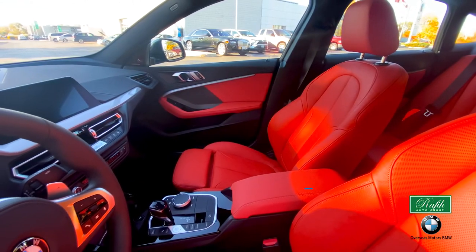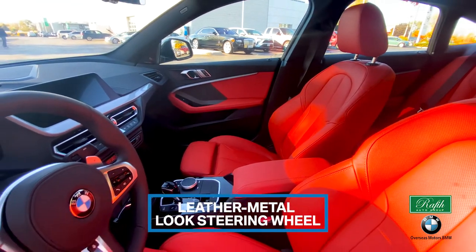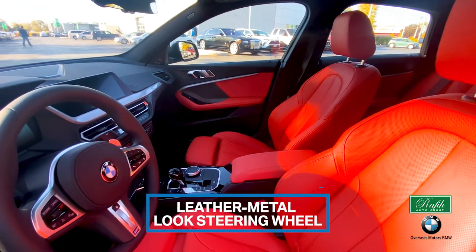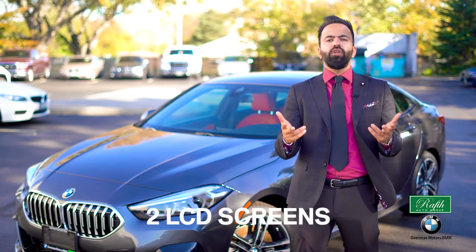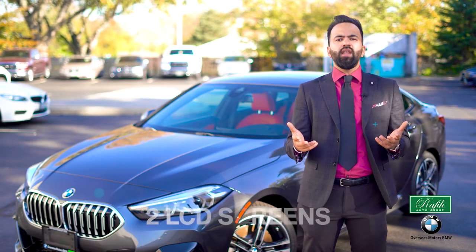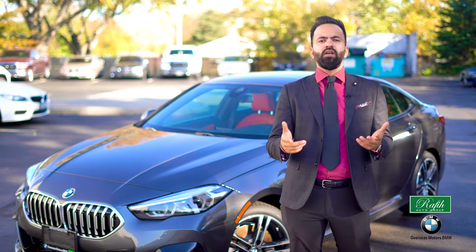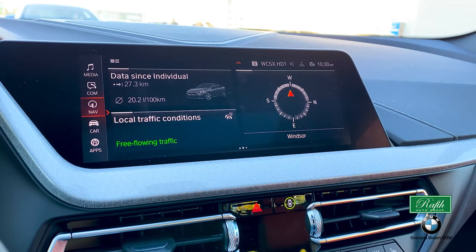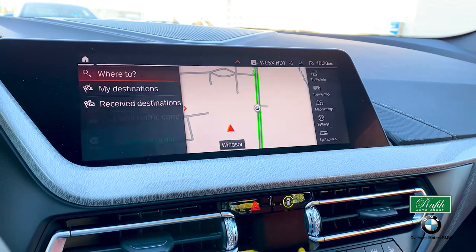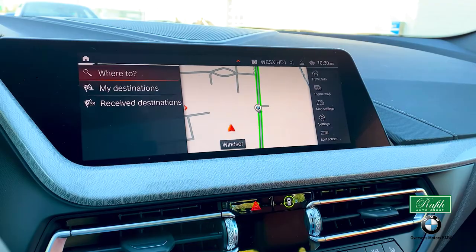The leather metal-look steering wheel is the driver's command center, with audio and cruise control right at your thumbs. Two LCD screens give you all the information you need. The one behind the steering wheel shows important systems — fuel, speed, and engine. The center screen is where you find your radio, Bluetooth, audio, phone calls, navigation, and real-time traffic updates.